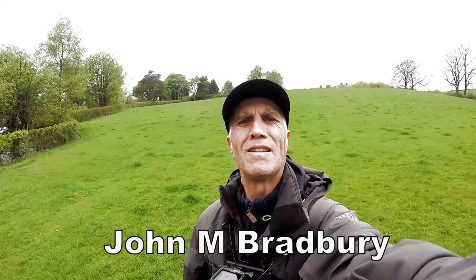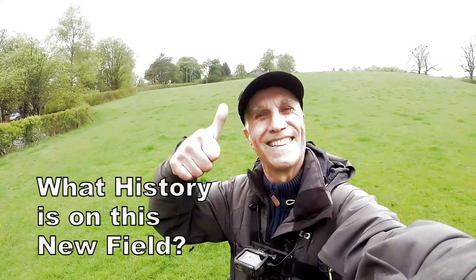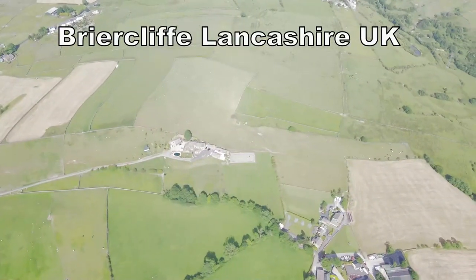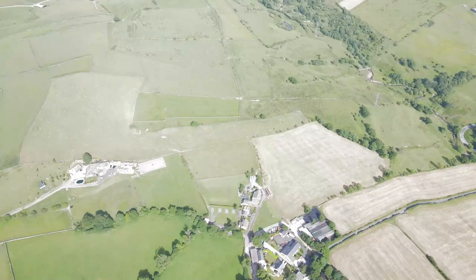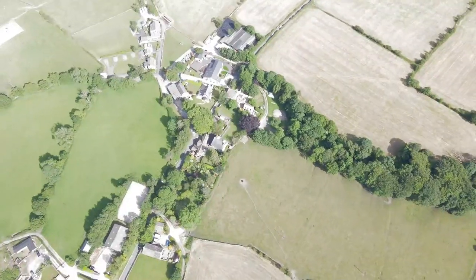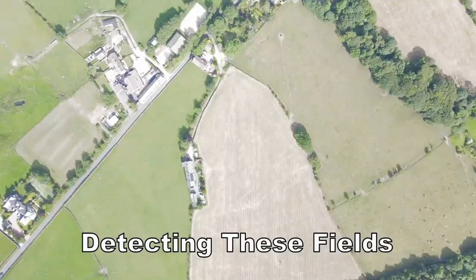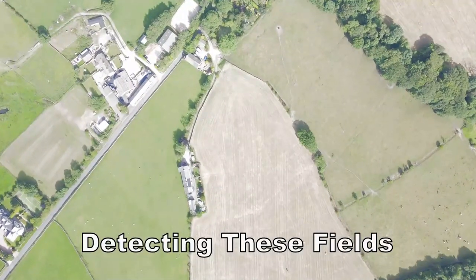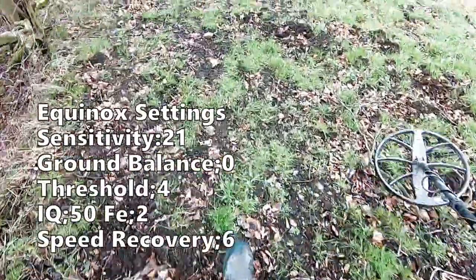Hi and welcome to Jones's Metal 16 Adventures. Here we are trying out a new field. Please join me and see what we are going to find. Here we go.